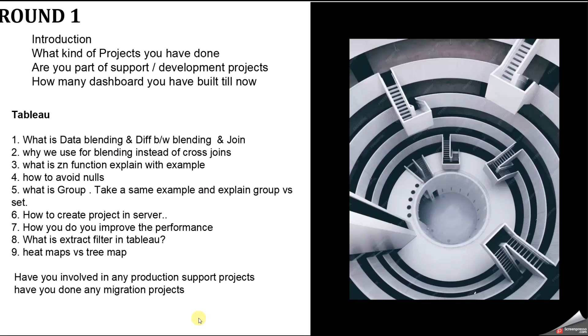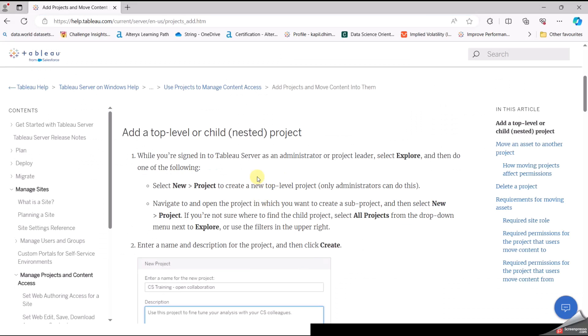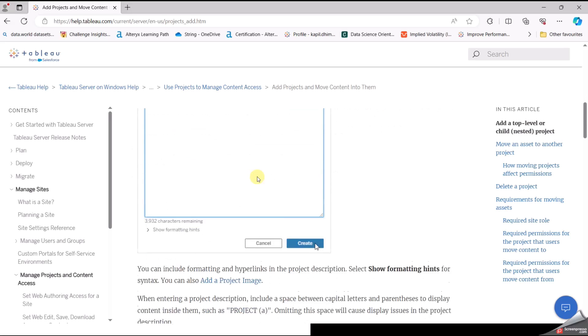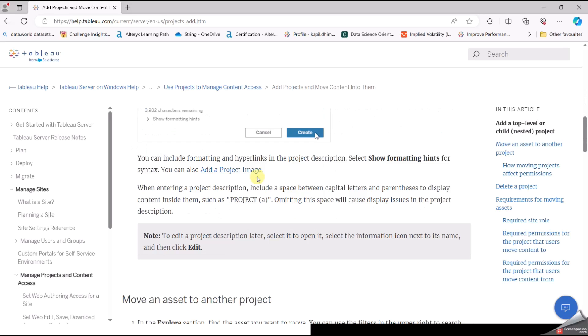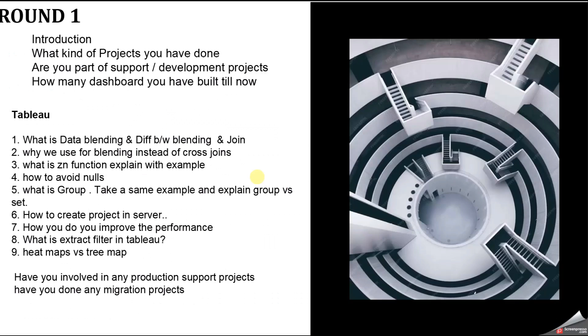The next question was: how to create a project in Tableau Server? When you log in as a site admin or project leader, go to Explore, then New, then Project, enter the name and description, and click Create. You can refer to the Tableau article for more details — I'll provide the link in the description box.